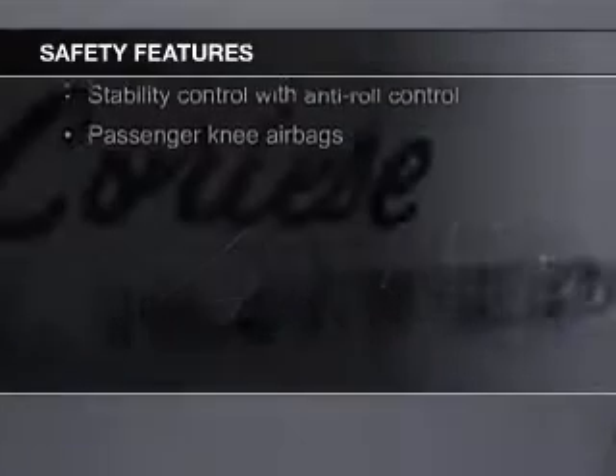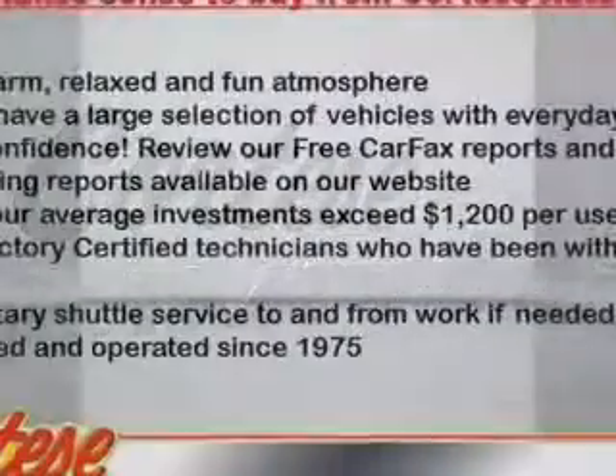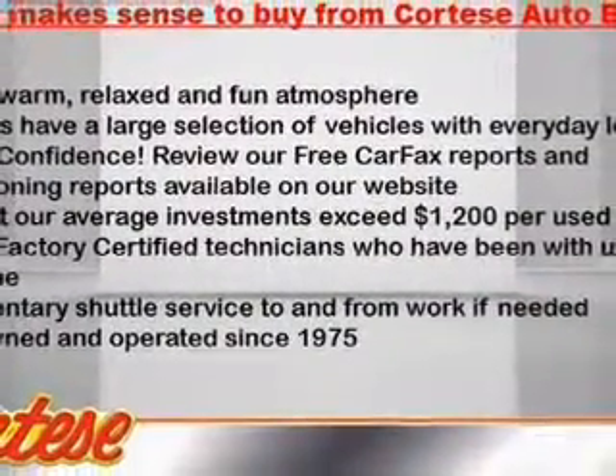Fog lights, curtain head airbags, side airbags, second and third row airbags, independent suspension — great quality at a great price.